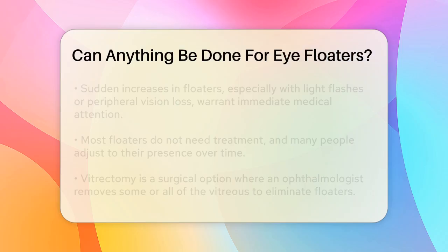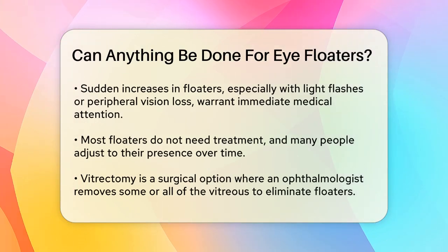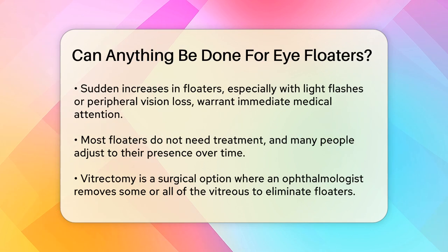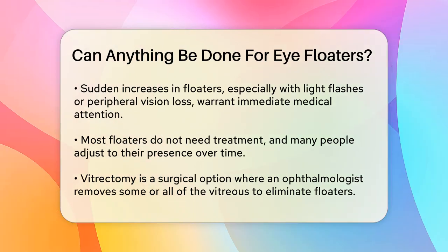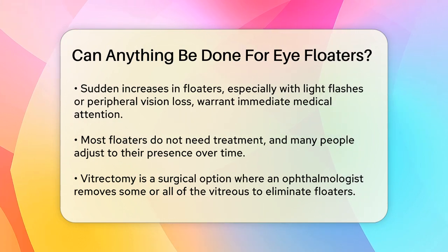Before we talk about treatments, it's important to understand the causes. Floaters can be harmless, but in some cases they can indicate more serious issues, like a detached retina, a rip in the eye, or bleeding inside the eye. If you notice a sudden increase in floaters, especially accompanied by light flashes or loss of peripheral vision, you should see an eye doctor immediately.